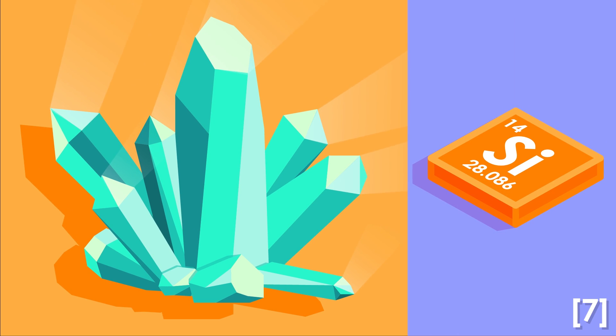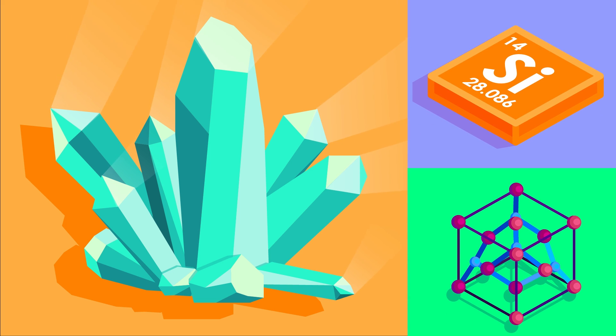With silicon having a melting point of roughly 1400 degrees Celsius, changing its phase from a solid to a liquid will require a lot of energy.